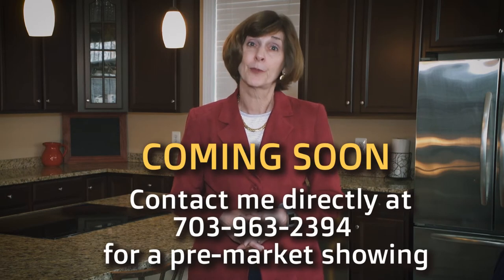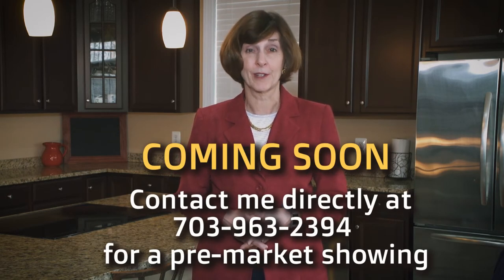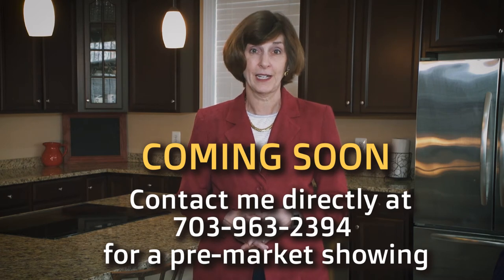This home is available for pre-market showings, so if you would call me today at 703-963-2394, we can make those arrangements.